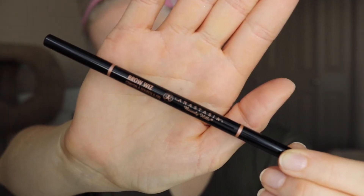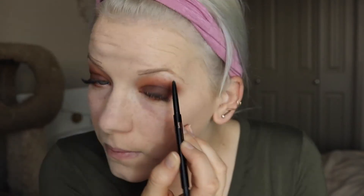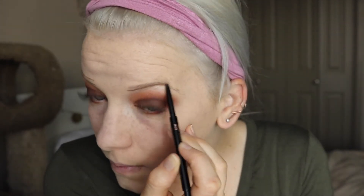Going in with the Anastasia Beverly Hills Brow Wiz in Taupe. First I brush them out, and then I underline my brows, line the top as well, and then go in and fill them. This is just like my typical brow routine — it's just what works for me. I don't have a lot of brow hair, so I do have to make up for a lot of sparse areas.